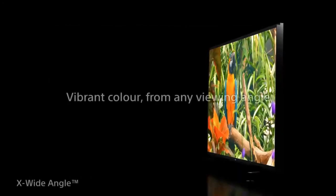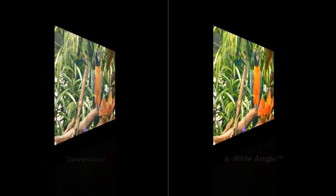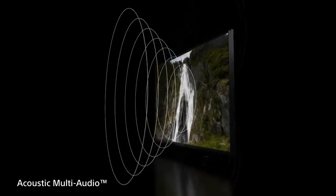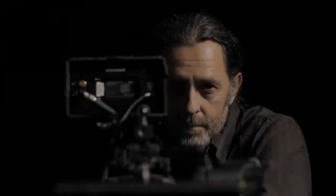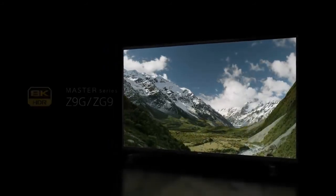Even high-speed movement is clear without blur as it maintains optimal brightness. Picture Processor X1 Ultimate brings home ultimate realism. Colors stay bright and true even when viewed from an angle. Sound comes from the center of the screen in perfect alignment with the images themselves. Sony brings the creator's vision into your home so nothing comes between you and their story, delivering the ultimate viewing experience.